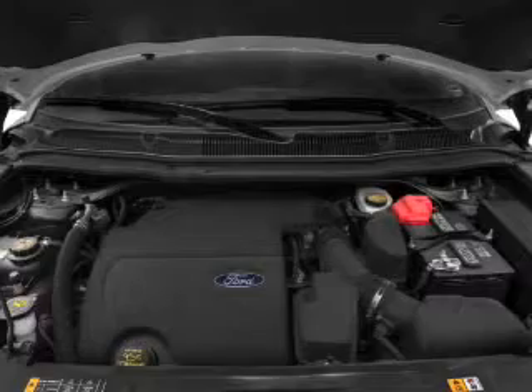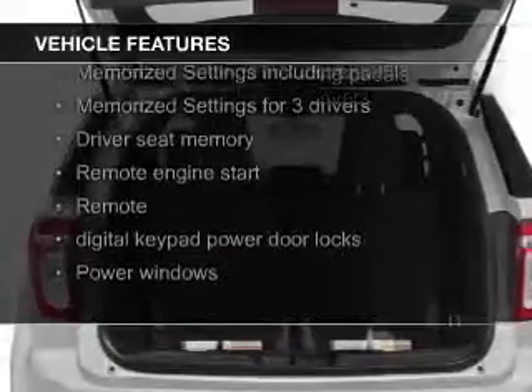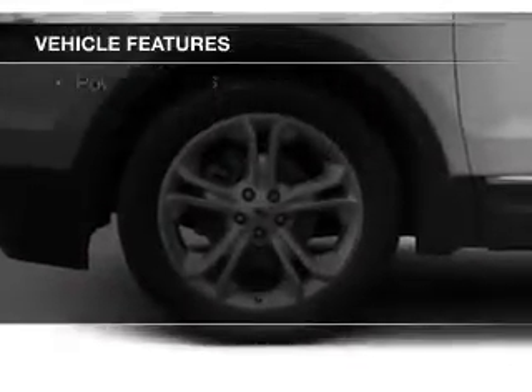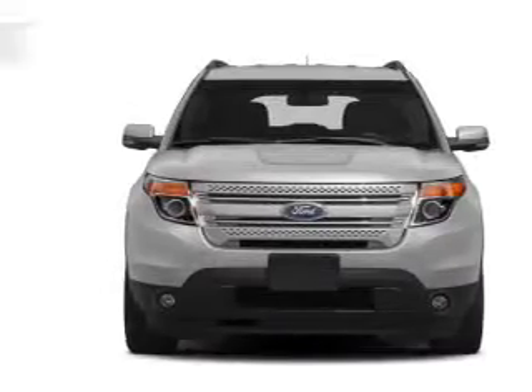And a six-speed automatic transmission. The features include leather seats, heated seats, Bluetooth connectivity, Ford Sync voice activation, Sirius XM satellite radio, digital radio, digital audio input, remote start, steering wheel controls, and memory seats.